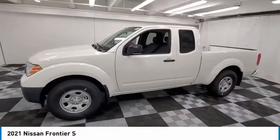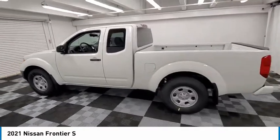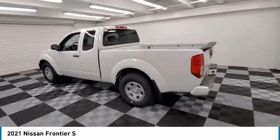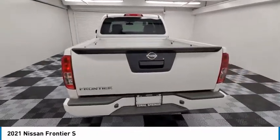You are going to love the 2021 Frontier. The Nissan Frontier offers a full-length, fully-boxed frame for strength, serious off-road capabilities, and a 5-star rating for side-impact crash safety.